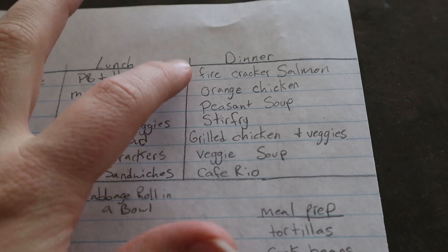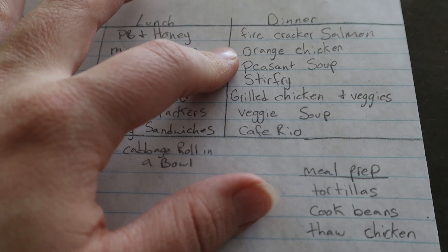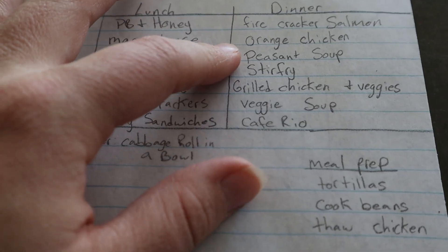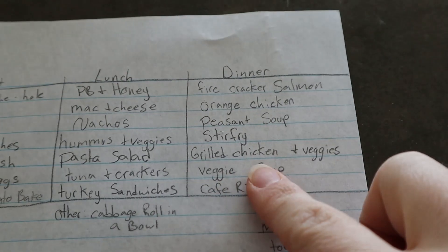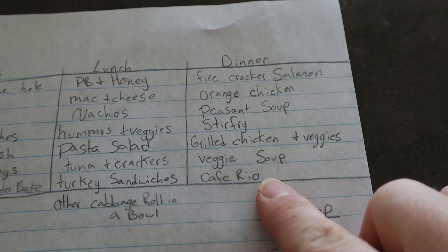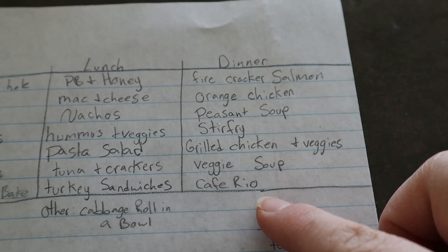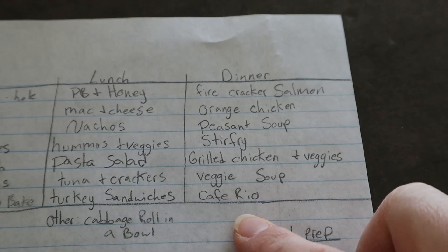For dinners I'm going to do firecracker salmon — you guys requested seeing that, so I'll make that in a What's for Dinner video. Then orange chicken — I carried that over because I didn't thaw the whole chicken in time. Peasant soup from the freezer, stir fry using a lot of freezer veggies, grilled chicken and veggies where I break down a whole thawed chicken and grill it with veggies, the other veggie soup from the freezer, and homemade Cafe Rio — there's a restaurant in Vegas called Cafe Rio and we make it from scratch at home.